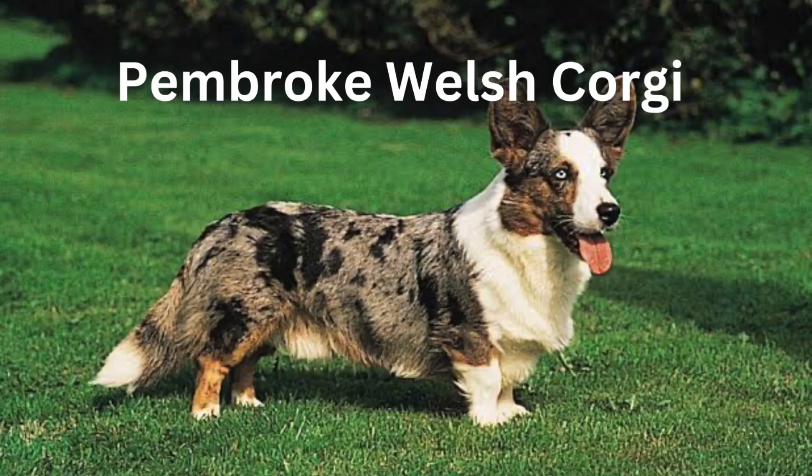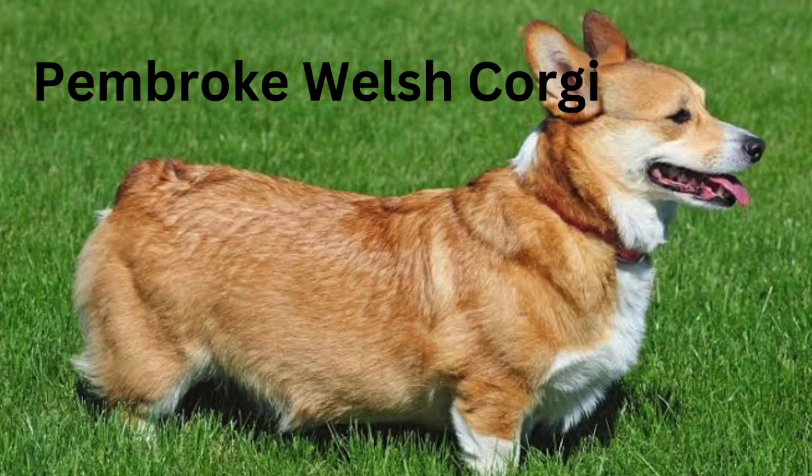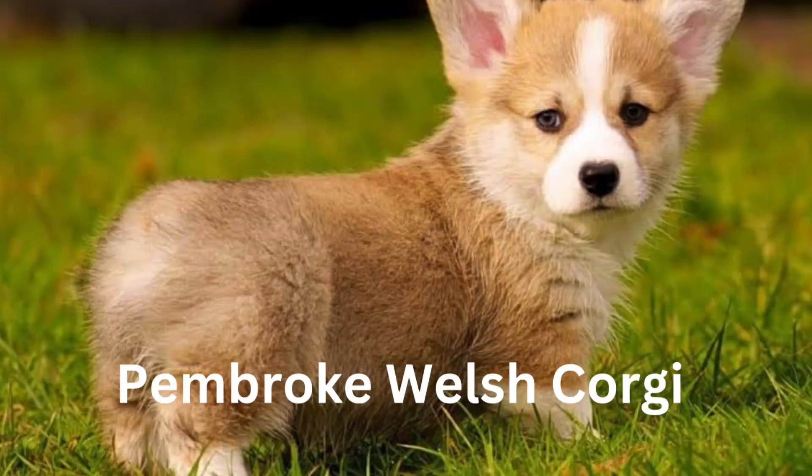The need to know. This dog is suitable for experienced owners and requires some training. The Pembroke enjoys gentle walks and around an hour of walking a day. It is classified as a small dog.